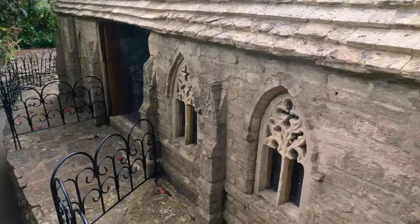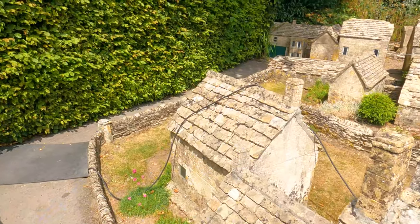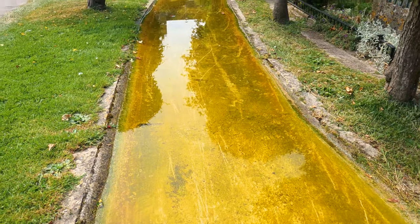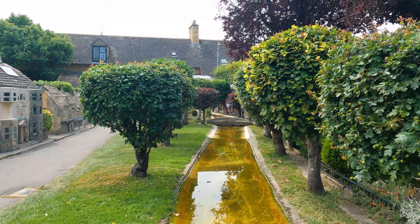Each structure is featured in incredible detail. The walls and the roofs of the model village were sourced from the Cotswolds' own quarried limestone. It also contains its own version of the River Windrush.